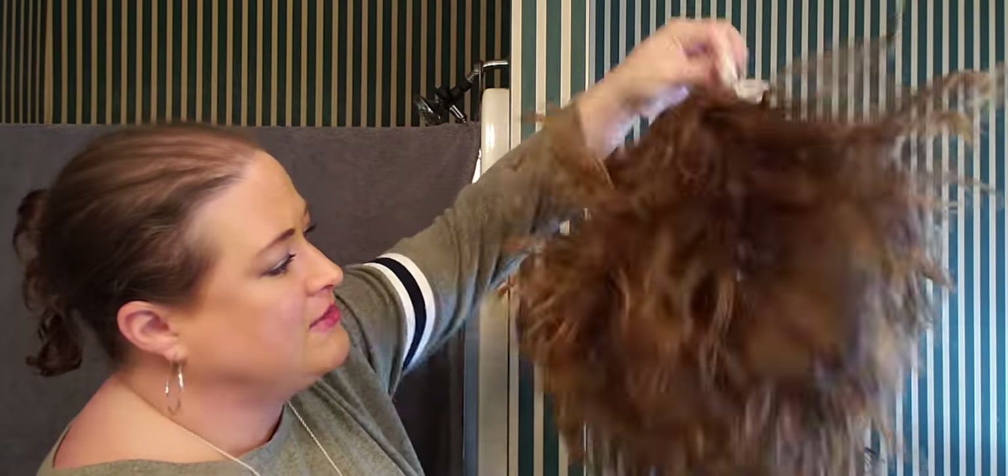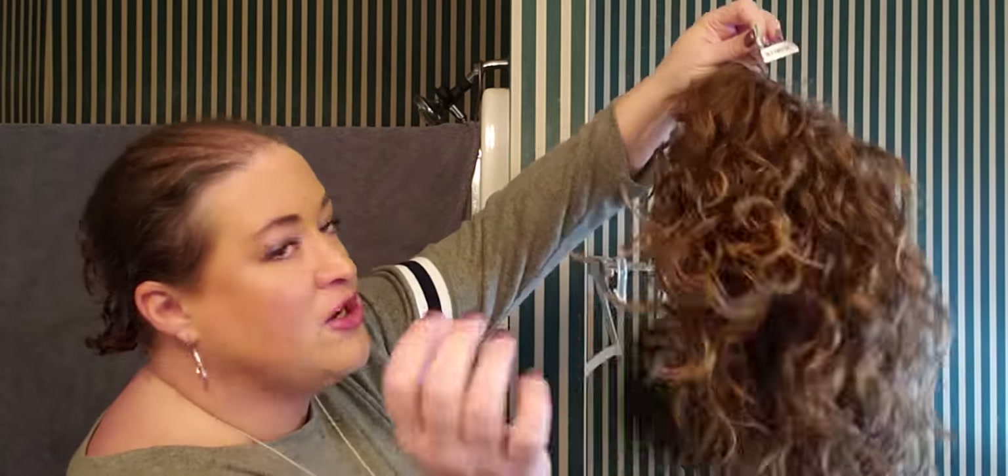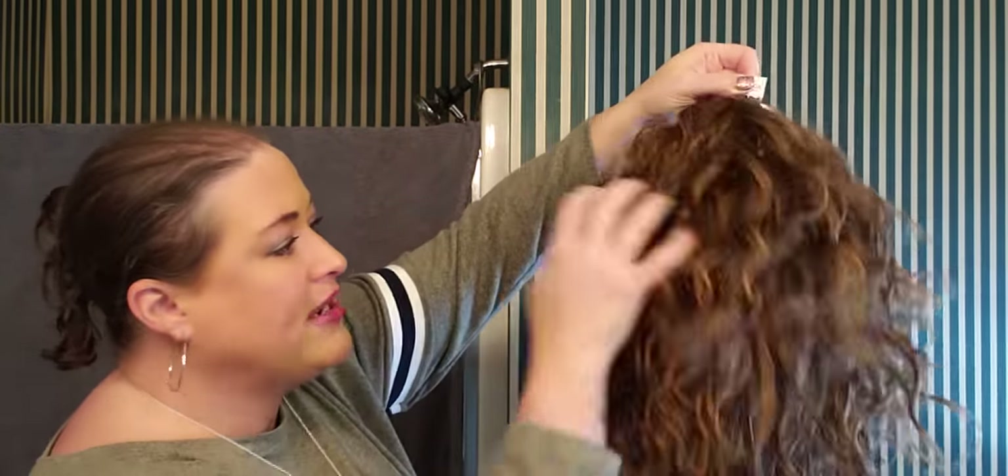Then, in a curly or wavy wig, I hang them upside down by their tag — I don't turn it inside out, I just take the tag and hang it upside down. Just like that. And then I just scrunch up the curls. I kind of go like this — what I'm trying to do is separate the fibers.